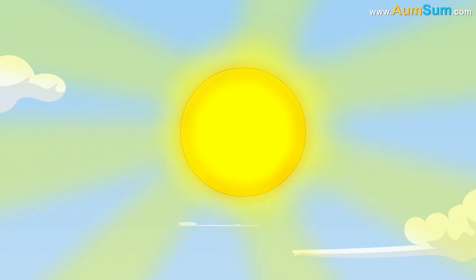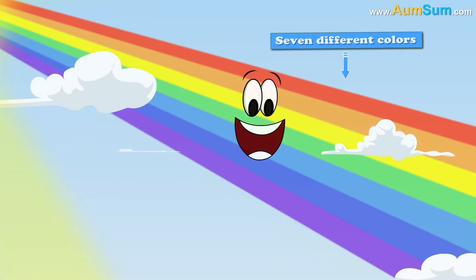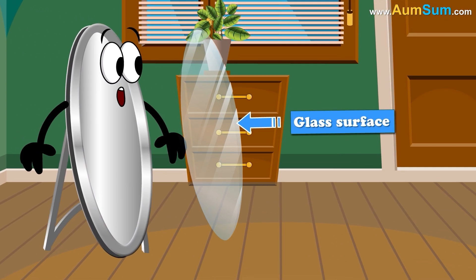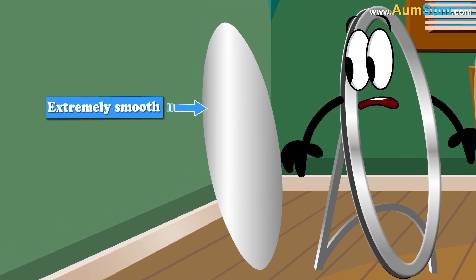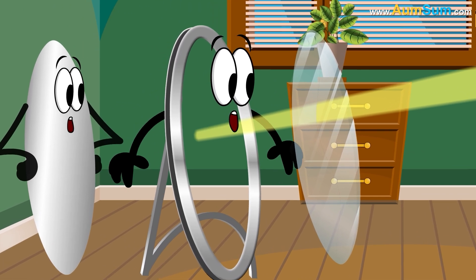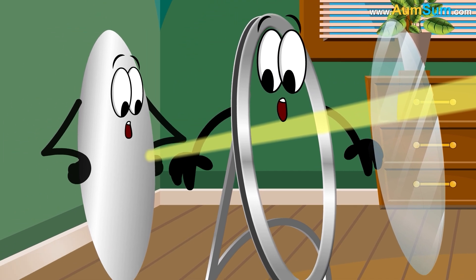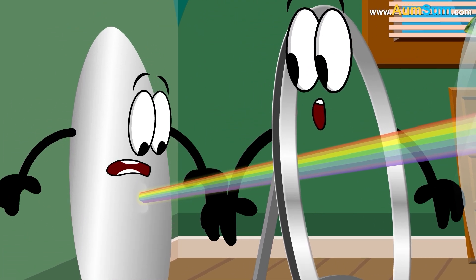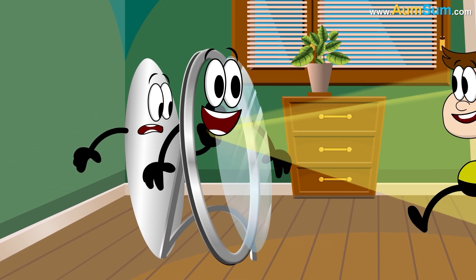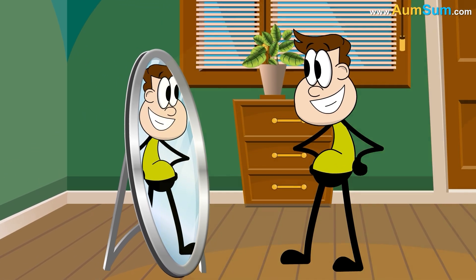Firstly, visible light, or sunlight, is made up of seven different colors. A mirror consists of a glass surface in the front, and behind it is an extremely smooth and thin metal film. When light falls on the mirror, it passes through the glass surface and reaches the metal film. The metal film does not absorb any colors of light — instead, it reflects back all of them. As a result, we can see ourselves in the mirror.